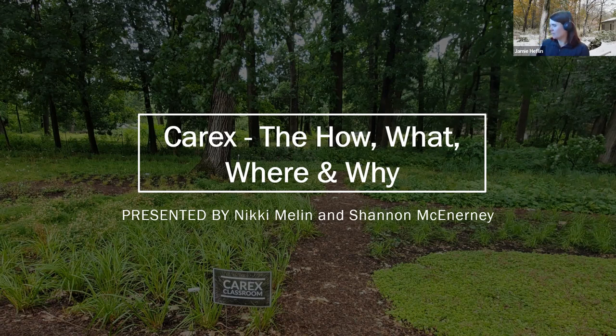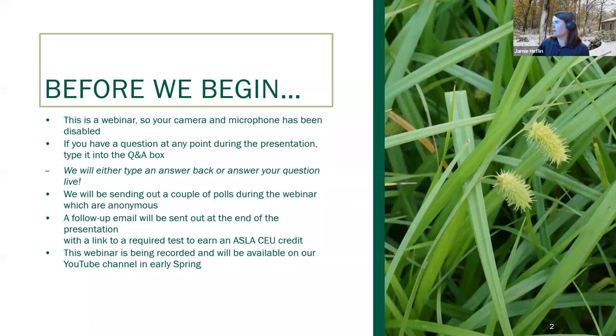This is a webinar, so your camera and microphone has been disabled. If you have a question at any point during the presentation, you can type it into the Q&A box. We will either go ahead and respond, or we'll answer your question live. During the webinar, we'll be sending out a couple of polls, which are anonymous. And at the end of the webinar, we will be sending out a follow-up email with a link if you're going to be applying for any CEU credits. You'll need to go ahead and take that within 24 hours of the conclusion of the webinar. So be sure you're on the lookout for that. This webinar is being recorded, and it will be available on our YouTube channel in early spring.